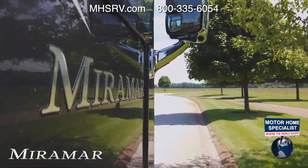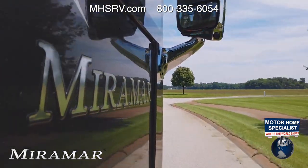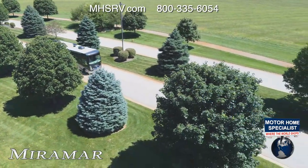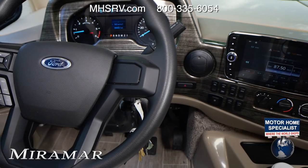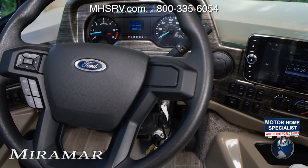Tie your power plan in with the TorqShift 6-speed automatic with hill start assist, overdrive and a tow haul mode, and tow what you need on the 8,000 pound hitch. The new instrument cluster makes it easy to see the readouts you need to keep tabs on your Miramar.